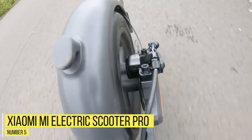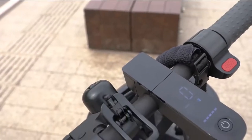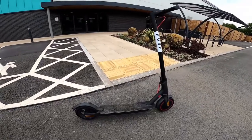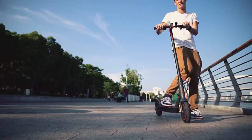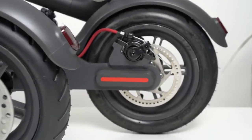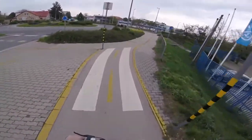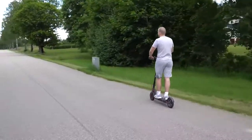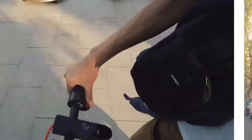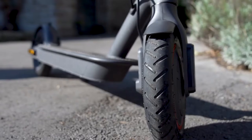Number 5: Xiaomi Mi Electric Scooter Pro. The Xiaomi Mi Electric Scooter Pro is an ideal choice if you are a regular user and wouldn't prefer charging it every couple of days. The Mi Electric Scooter Pro's brakes have also been improved for quicker, safer stopping, and the slightly more expansive deck makes it easier and more comfortable to ride. Balancing on an electric scooter will always take practice, but having more space for your feet makes the learning curve a little less steep. If you are looking for good performance boost and a reasonable price tag, then this scooter certainly ticks all your boxes.